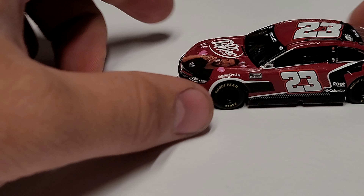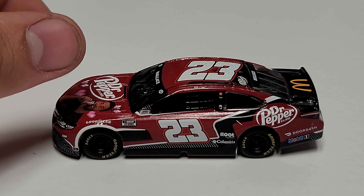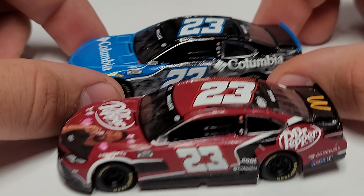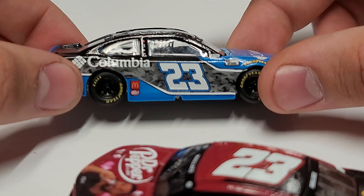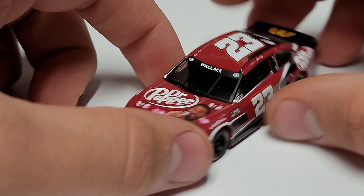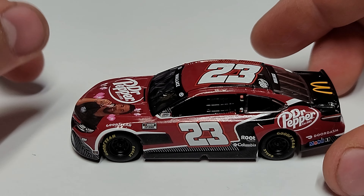Zooming in now — yeah, the biggest thing on this one is the number going the wrong way. Here's an example: this is the Columbia car, which will be tomorrow's review. You can see that one leans backwards, towards the back of the car on both sides. This one leans towards the front of the car on both sides — just a weird situation where this is the only car so far to have that.